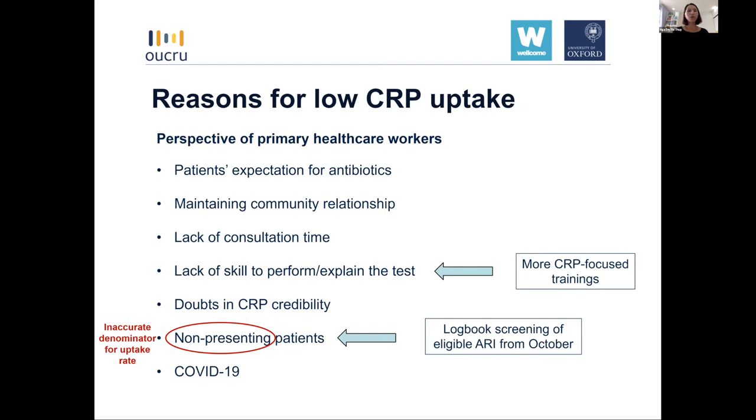We also observed considerably low CRP uptake rates, so we conducted in-depth interviews with both healthcare workers and patients to better understand the reasons. From the healthcare worker perspective, several reasons were reported: patient expectations for antibiotics when visiting health facilities; doctors wanting to maintain work relationships with patients living in the same small village; lack of consultation time; limited consultation skills; and some healthcare workers expressing doubts about CRP credibility. Additionally, a number of non-presenting patients could not be targeted, and COVID-19 restrictions reduced visits from patients with COVID-like symptoms.